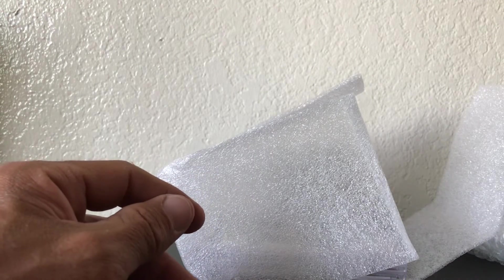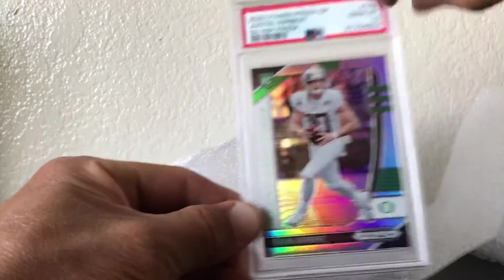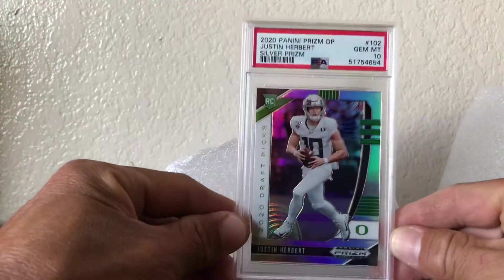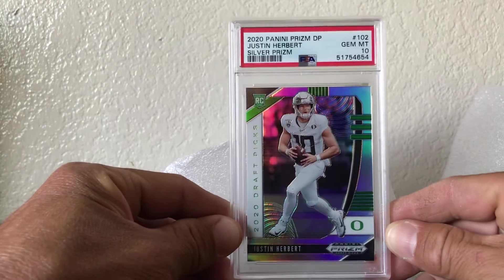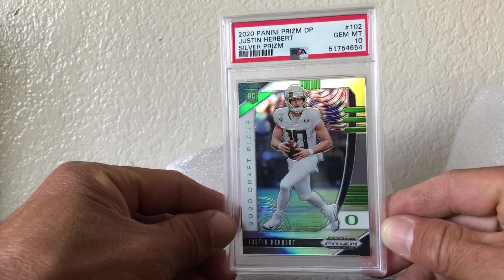I'll be honest, I already saw the email — it said 'get your graded cards now.' Here we go — Justin Herbert, PSA 10, silver prism, Ducks uniform. Love it.